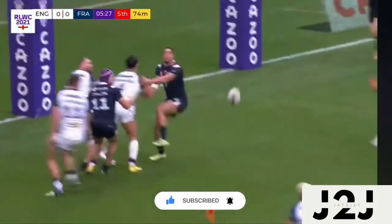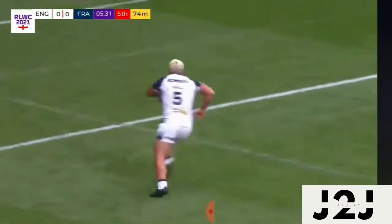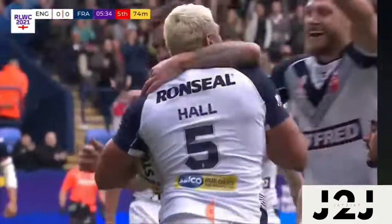Williams with the chip again, Tomkins is up to knock it back, Hill's in there, offloads it, and here we go — Ryan Hall, doing what Ryan Hall does best in an England shirt.